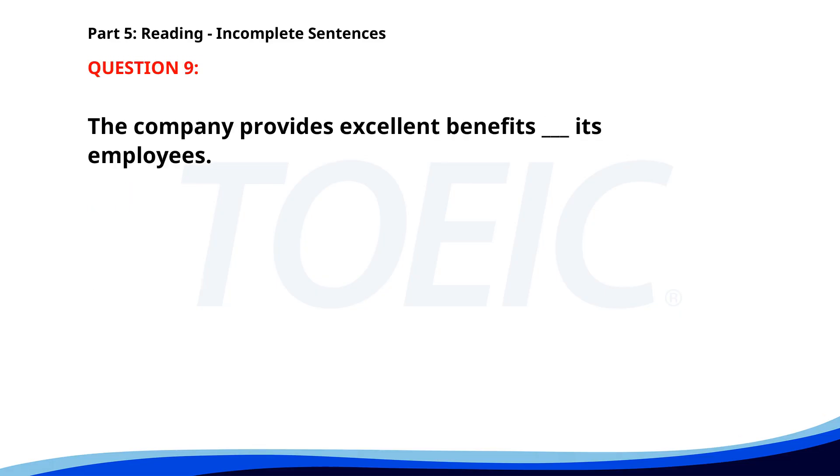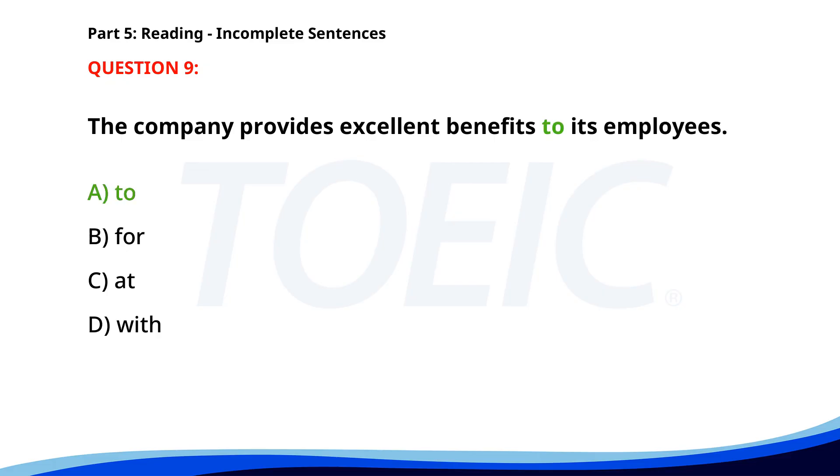Number nine. The company provides excellent benefits ___ its employees. A. To. B. For. C. At. D. With. The correct answer is A: To.